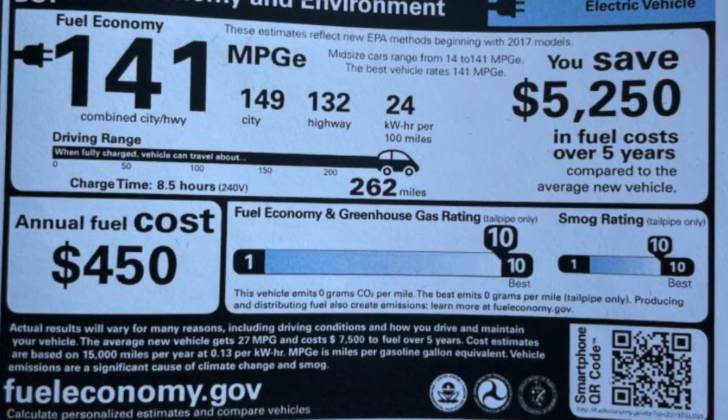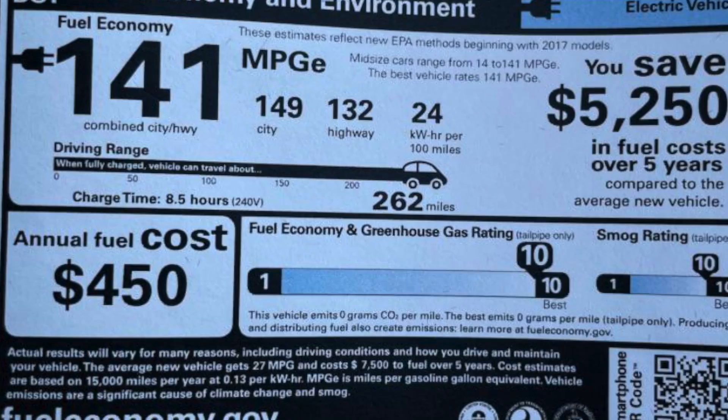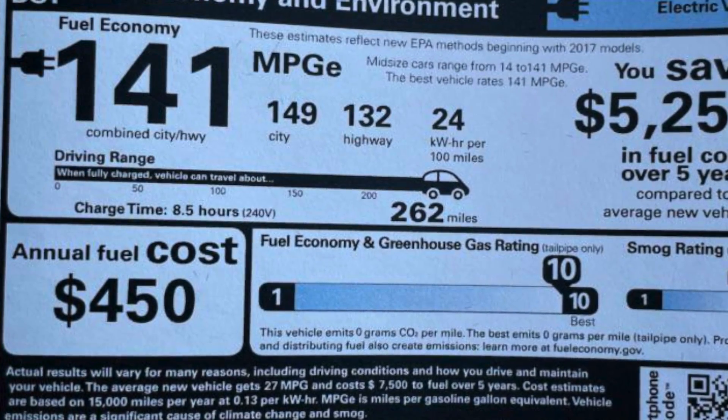This might explain why shipping times for the standard range Model 3 have been pushed out so far, because now we know all of these LFP batteries have to be brought over from China. But based on the Munrro stickers seen from LFP Model 3 deliveries, these vehicles are still being built at the Fremont facility — so they're just importing the battery component, not the whole vehicle.